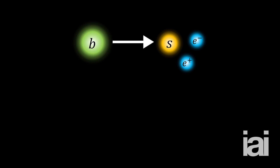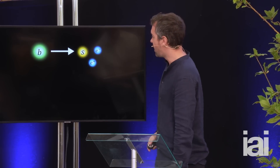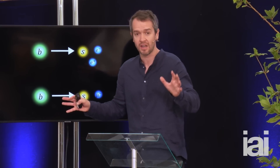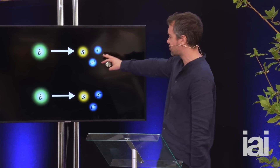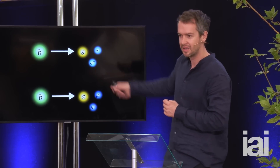The particularly exciting result that came out in March was essentially doing something quite simple: you take some beauty quarks and look at their decay where they turn into a strange quark and then an electron and an anti-electron. And then we look at another decay where you switch the electrons for muons. Muons are like copies of the electron — they're 200 times heavier, but in all other ways identical. Because they're identical, the forces of nature treat them the same. So we expect the beauty quark to decay into electrons equally as often as it decays into muons. If they're not the same, that could indicate a new force, because there's nothing in the standard model that can make a difference between these two sets of particles.